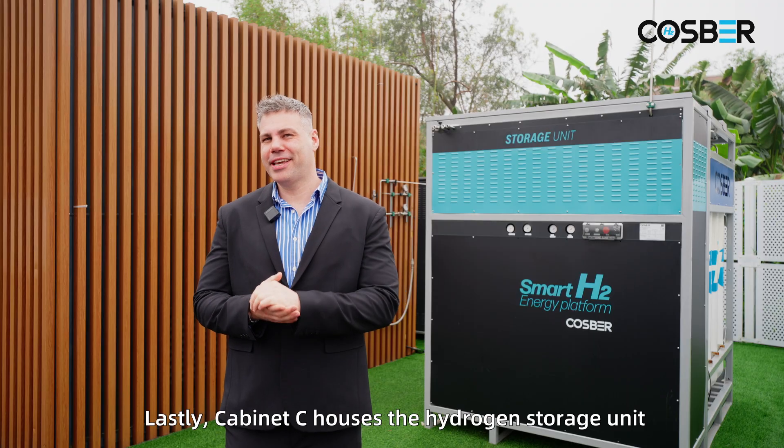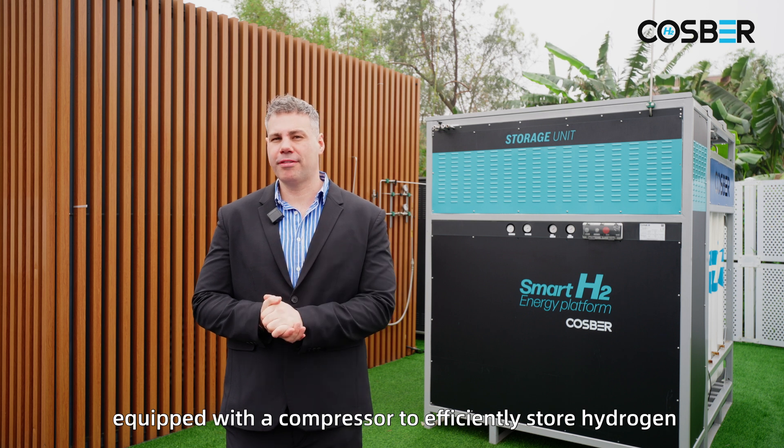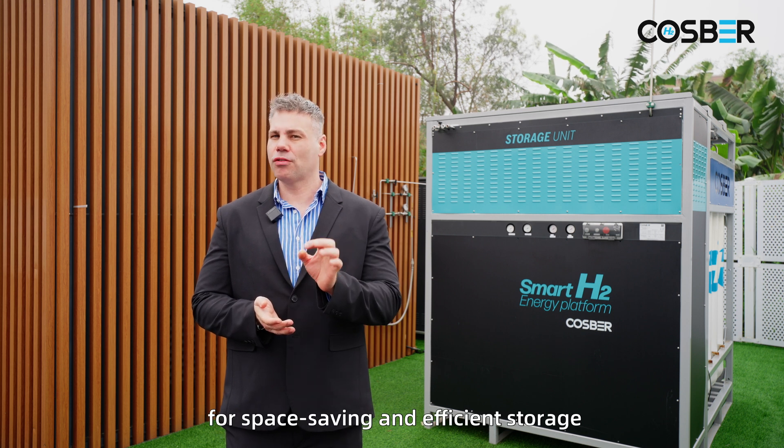Cabinet C houses the hydrogen storage unit, equipped with a compressor to efficiently store hydrogen at 350 bars for space-saving and efficient storage.